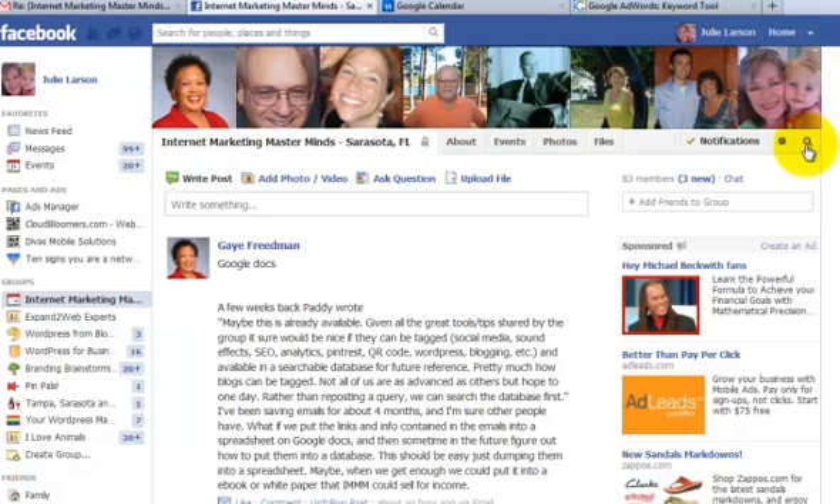So what I like to use is this little search within the post. I'm going to click on this magnifying glass — right now I'm in my Internet Marketing Mastermind group. I seem to recall we had a discussion or post about a WordPress security plug-in, so that's the keyword I'm going to type in.